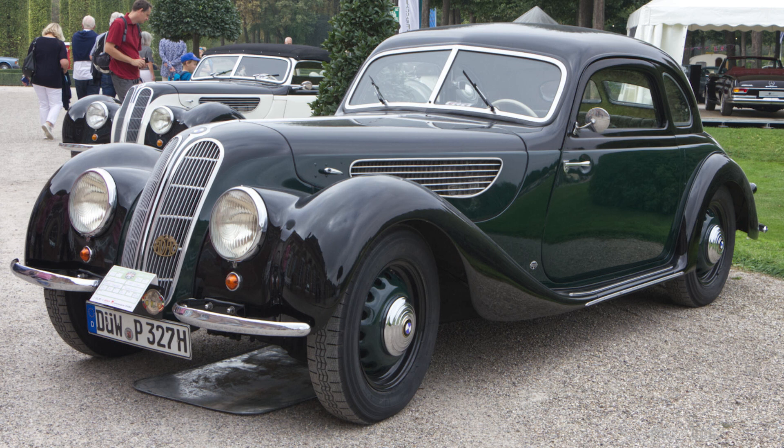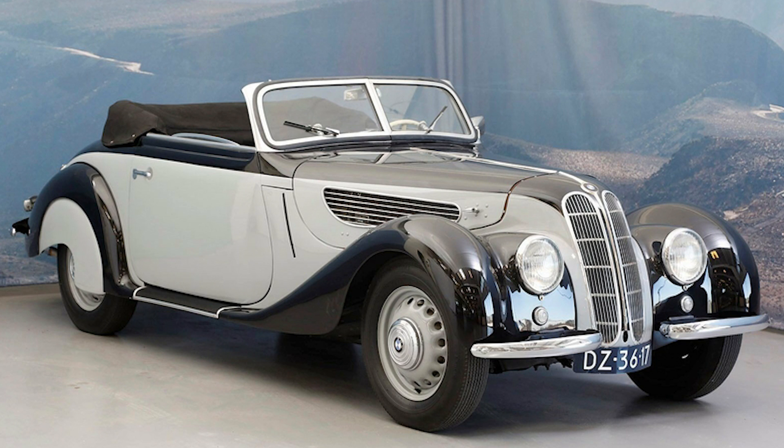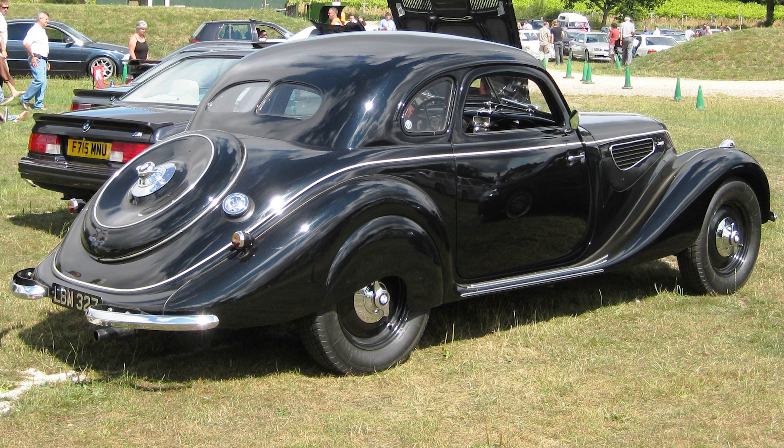The 327 is renowned for its elegant and streamlined design, which was quite advanced for its time. The car was available in both coupe and cabriolet body styles. The design was characterized by a long hood and short rear deck, which gave the 327 a distinctive and balanced profile.